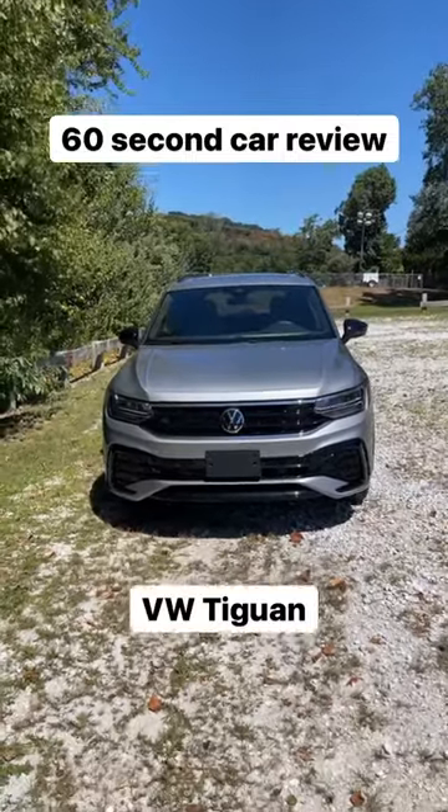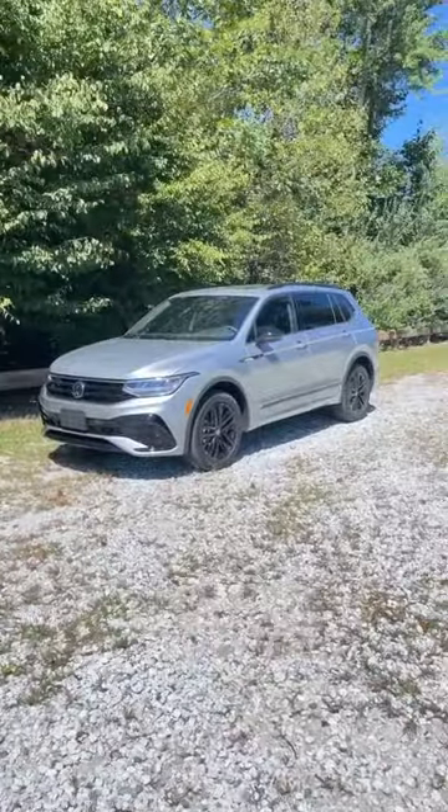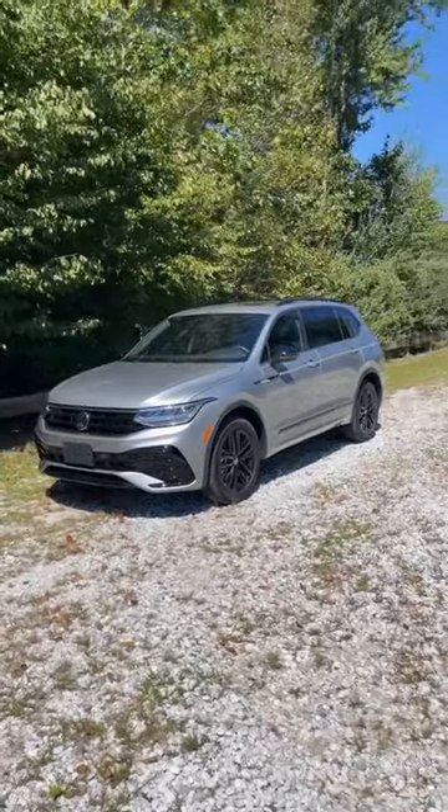It's time for another 60-second car review. This time it's the 2022 Volkswagen Tiguan SE R-Line Black.